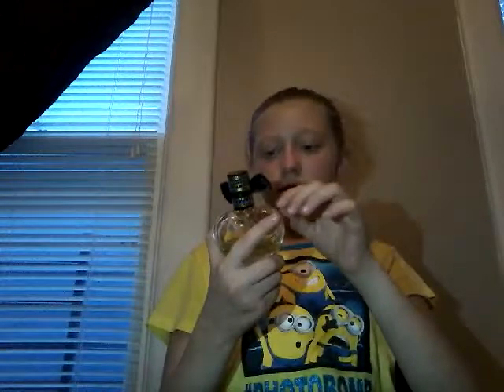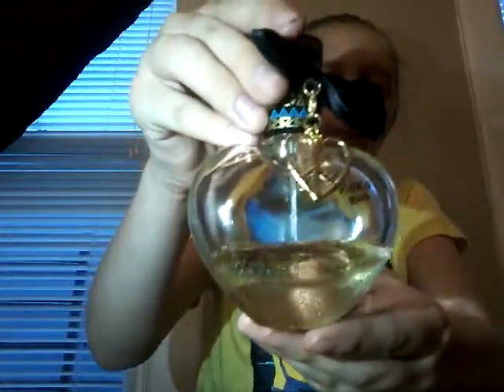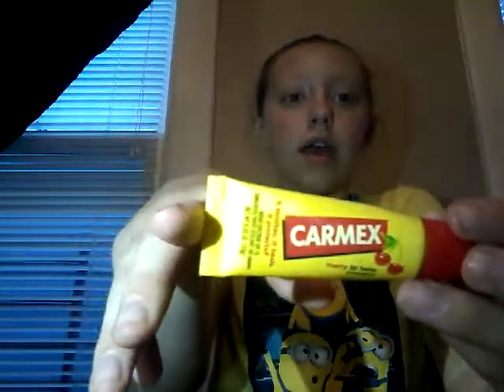Next, whenever I'm getting ready to go somewhere and I want to smell nice, I use this. I'm almost out of it, but I got it for my birthday in March. It's a Bethany Mota perfume and it smells interesting — like vanilla but fruity. I really like this. I'm literally almost out of it, as you can see. And after you're done with it, they have these little key chains you can put on your key chain.